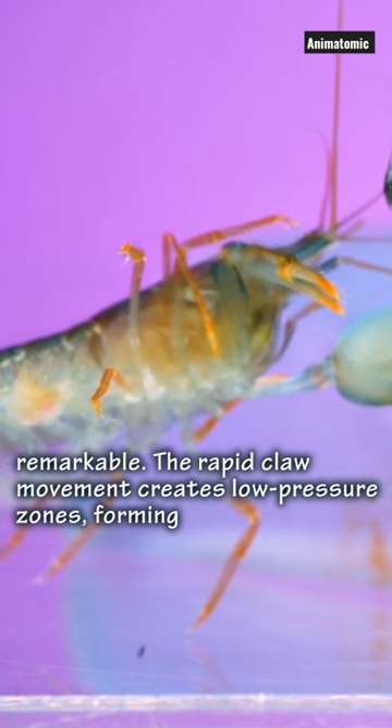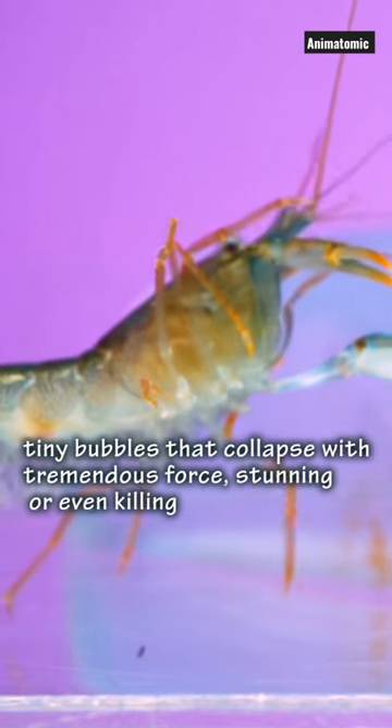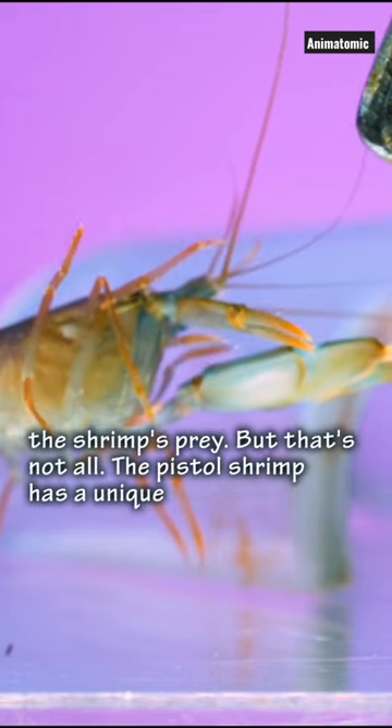The rapid claw movement creates low-pressure zones, forming tiny bubbles that collapse with tremendous force, stunning or even killing the shrimp's prey.